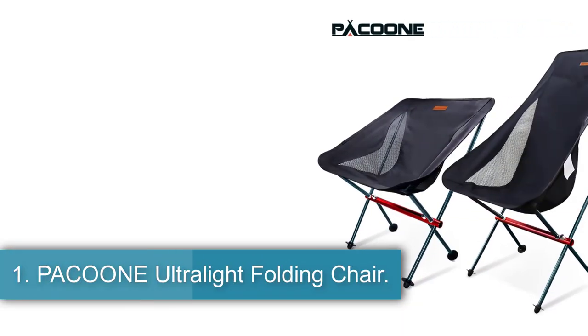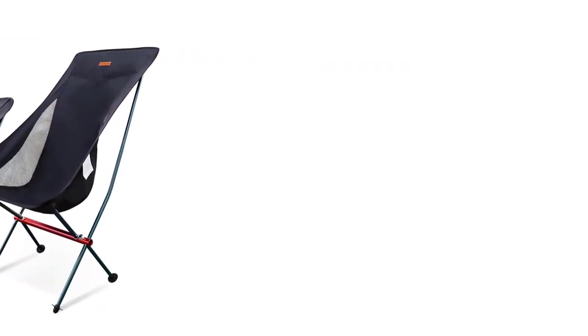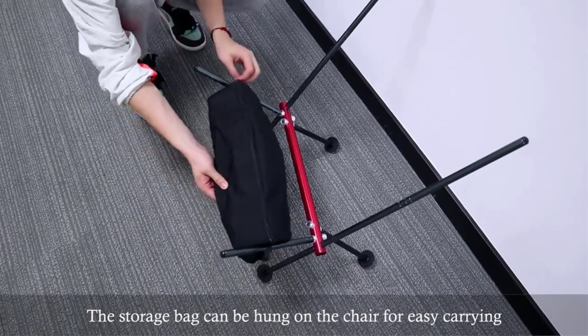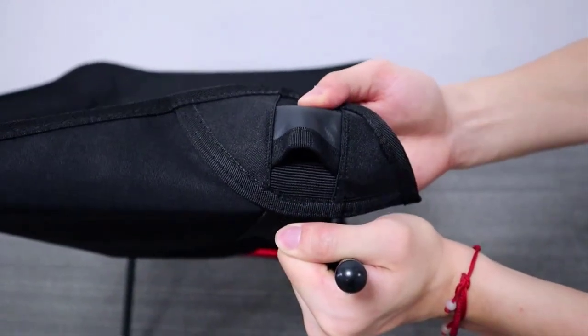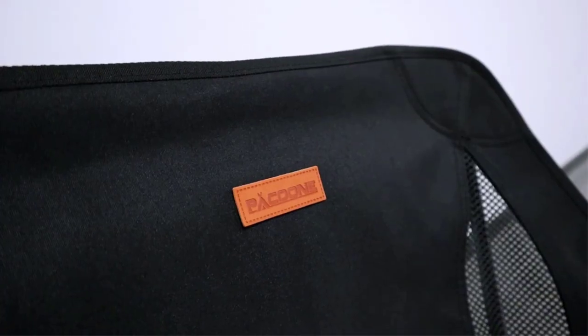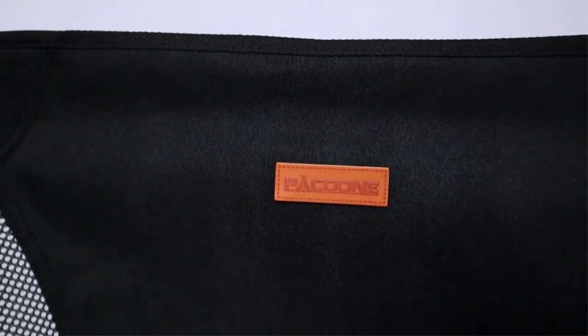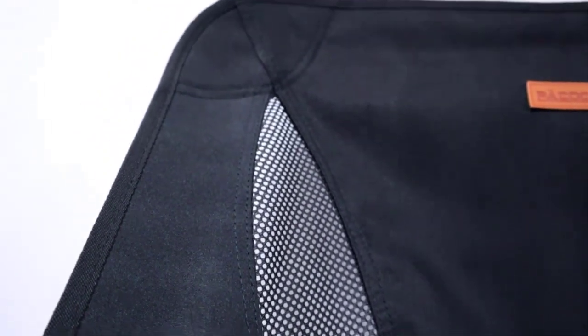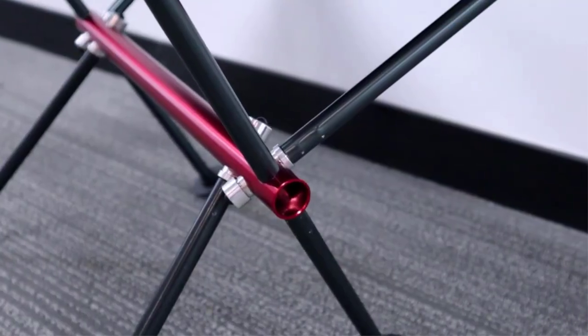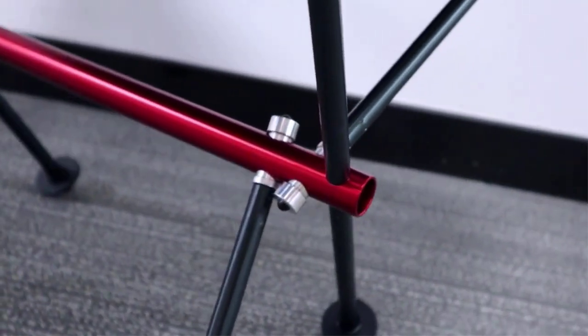Number one: Pakuni Ultralight Folding Chair. The Folding Chair by Pakuni is a versatile outdoor essential made of aluminum, designed for camping, tourism, hiking and trekking activities. This camping equipment comes in a package that includes a chair and a bag, suitable for use in all four seasons. With its durable construction and portable design, this chair is a convenient addition to any outdoor adventure. Manufactured by Pakuni in mainland China, this chair promises both quality and functionality for outdoor enthusiasts.